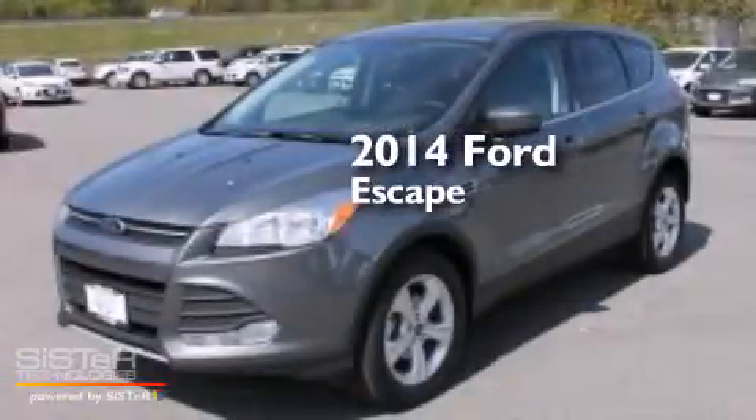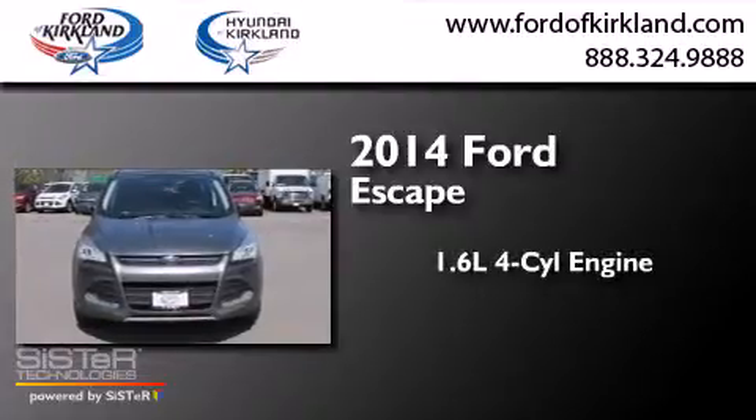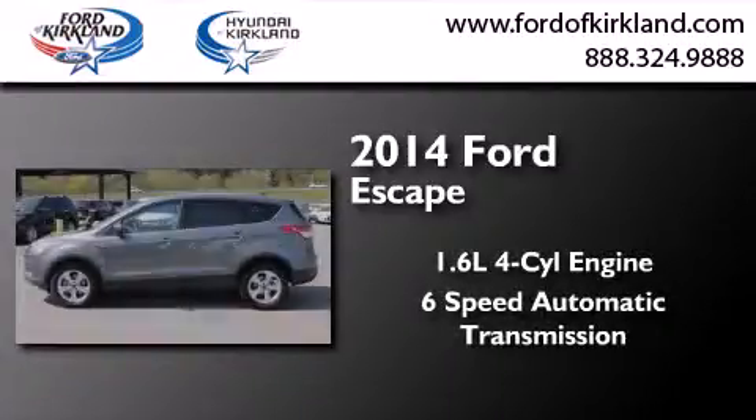This is a brand new 2014 Ford Escape. It features a 1.6-liter 4-cylinder engine and a 6-speed automatic transmission.